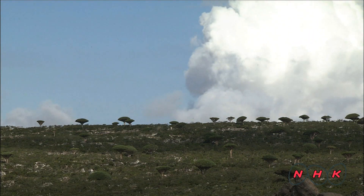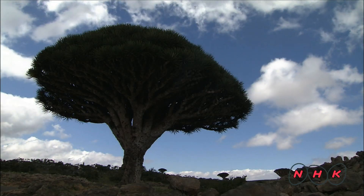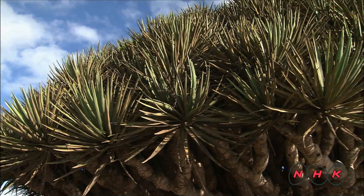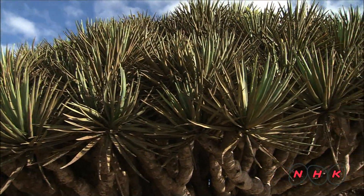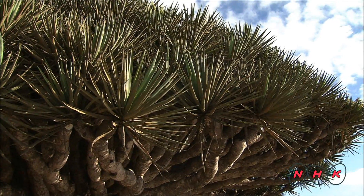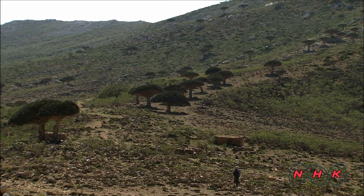Dragon blood trees grow at an altitude of over 500 meters. The tree has thick leaves so it can capture moisture from the mist. Water then trickles down to its root to supplement for the lack of rain.